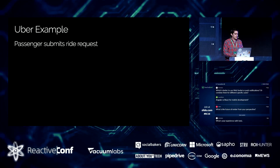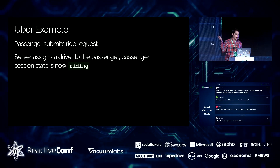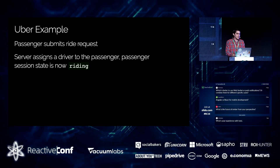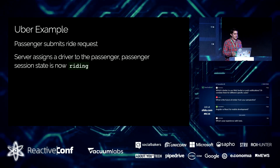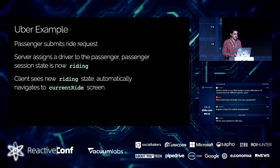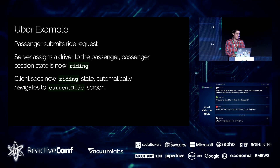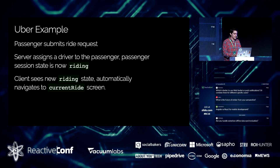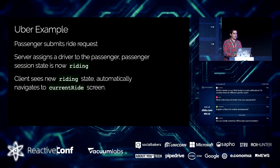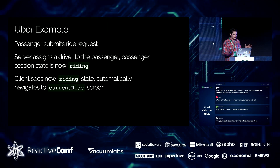In the Uber use case, the passenger submits a request — 'I'd like to ride from here to here' — the server finds a driver and sets the passenger session state to, say, 'riding.' The client app sees this new riding state broadcast from a live socket connection and is smart enough to know: I was on the request-ride screen, but this doesn't make sense anymore — now I need to be on the current ride screen. If this is sounding easy, just wait. It's not.